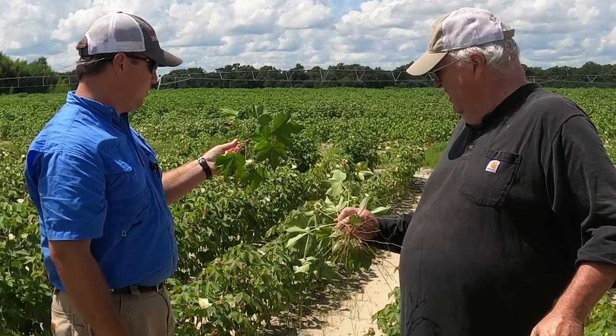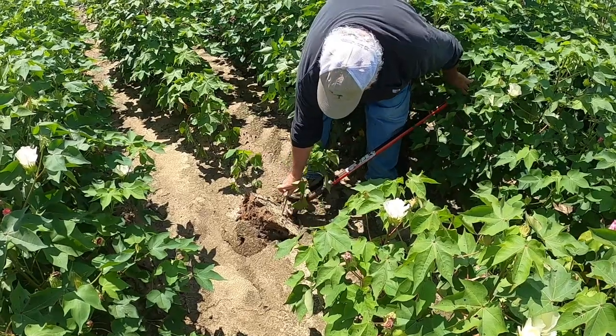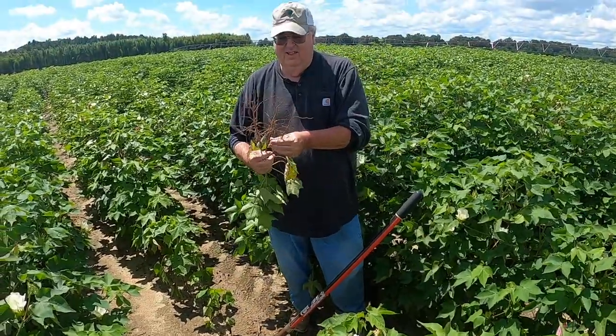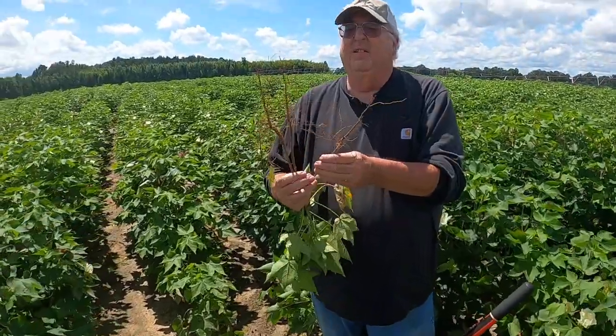In the past, much of this poor growth and yield has been caused by root-knot, reniform, and Columbia Lance nematodes. Over 50% of all cotton fields have damaging levels of at least one of these species present.